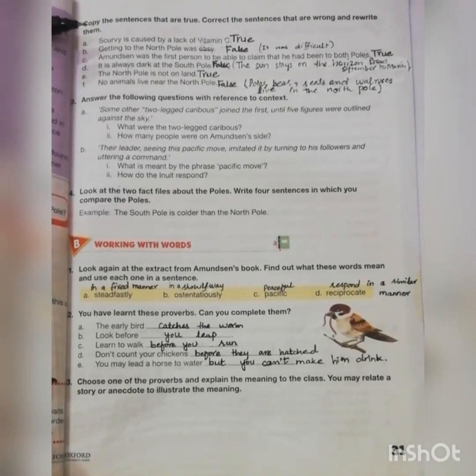First one is: scurvy is caused by a lack of vitamin C — it's true. The next is: getting to the North Pole was easy — no, it was challenging, it was difficult, so it's false. Amundsen was the first person to be able to claim that he had been to both poles — true.